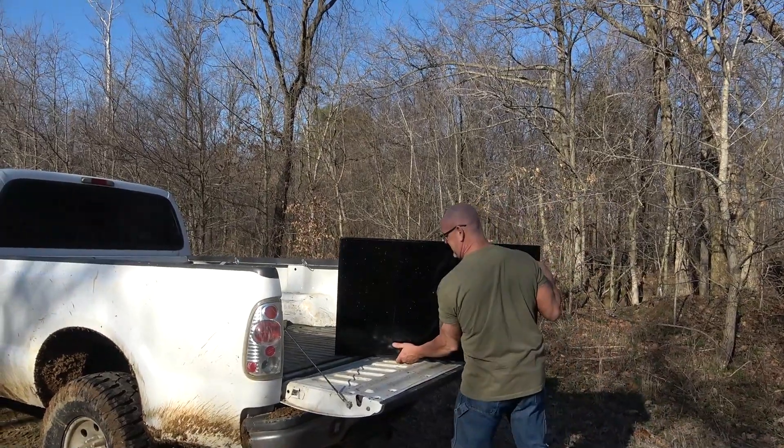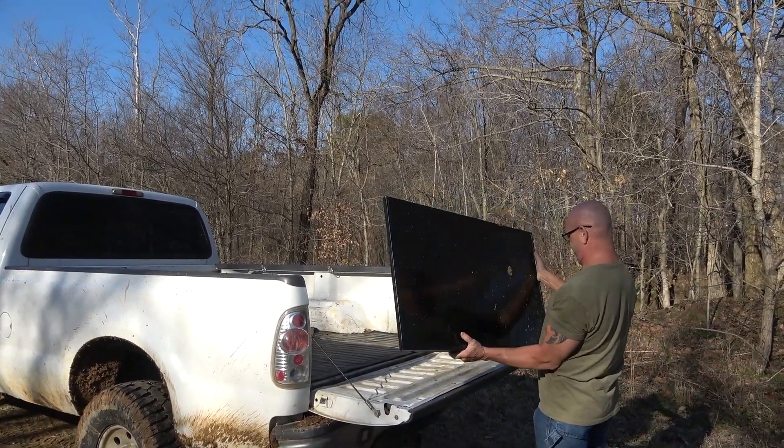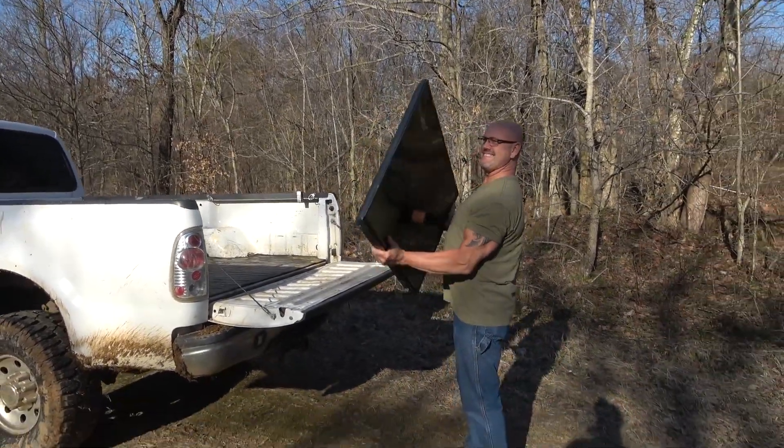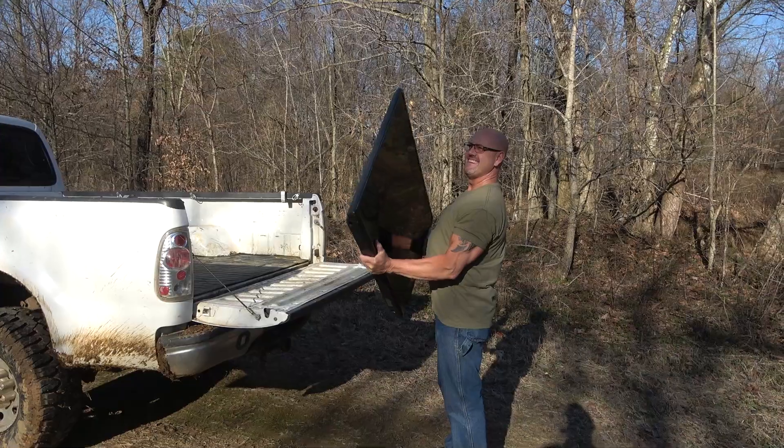It's a nice TV — very nice. What is this, like a 47 inch? I don't know. Is that one heavy? Nothing's heavy to you, but does it feel kind of heavy? It feels kind of heavy.